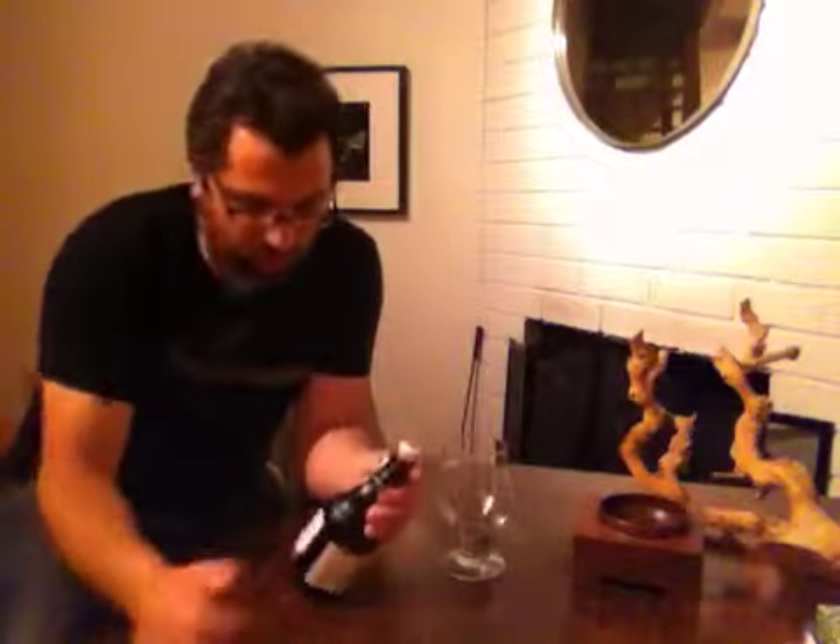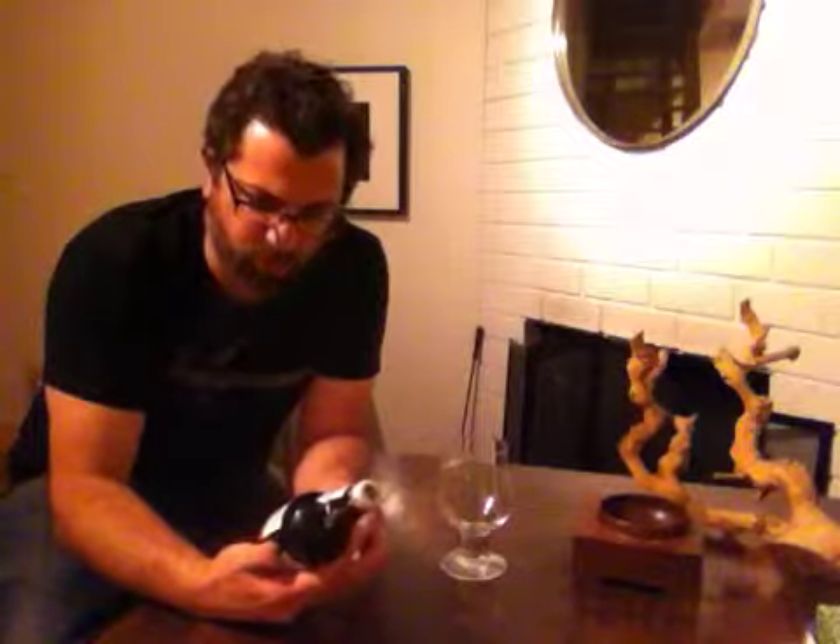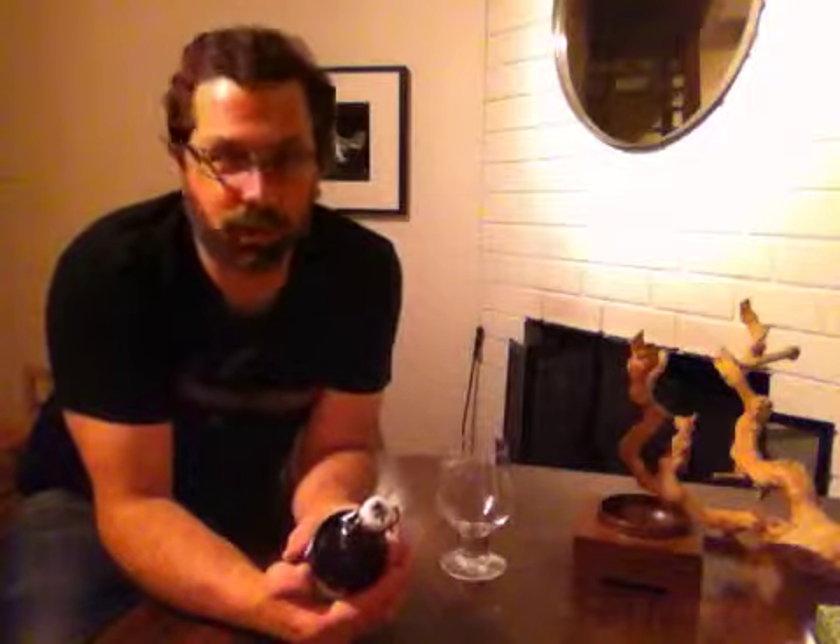Hey YouTuber, once again it's Sandro from Beer Circle. Check me out on Facebook if you haven't yet. Tonight is a special night. I'm going to open something that I've been cellaring for quite a while, and it's close to my heart because it's a brewer from Switzerland which is where I grew up. I'm Italian but my folks immigrated to Switzerland and that's where I spent all my youth snowboarding and skateboarding.